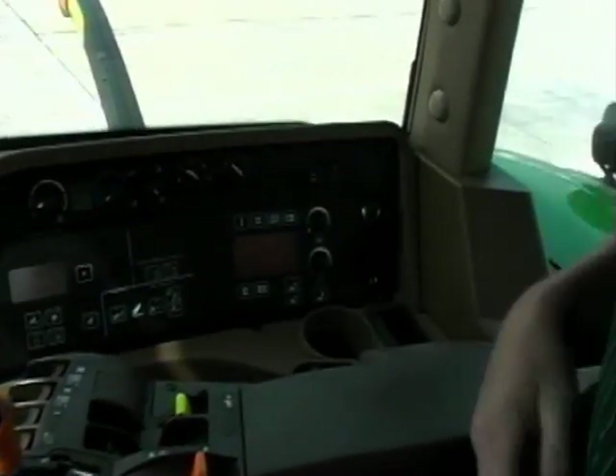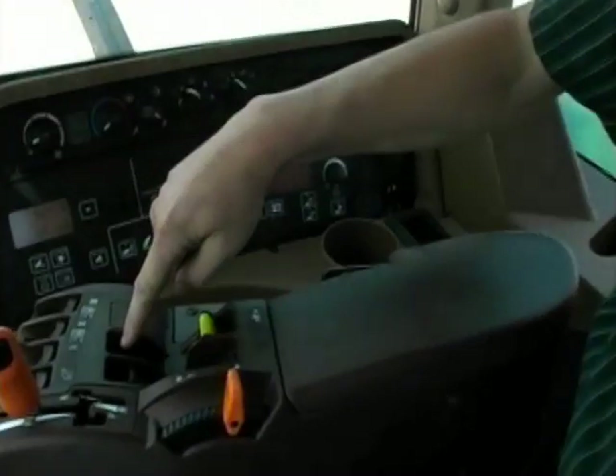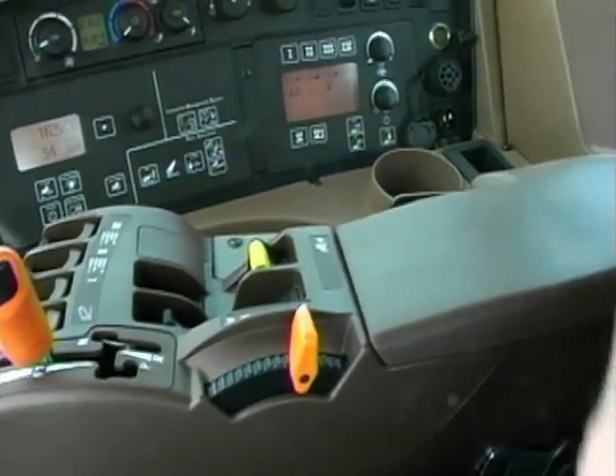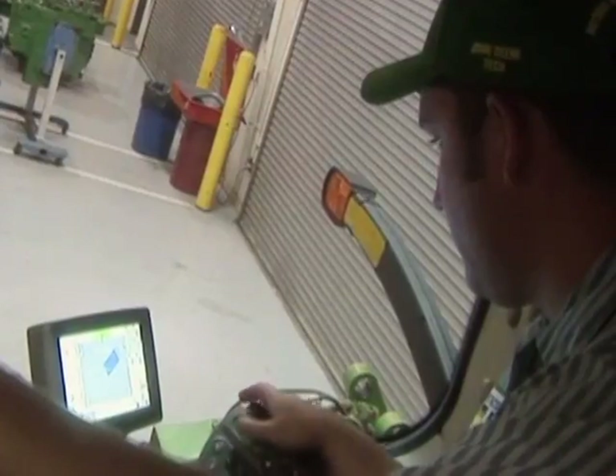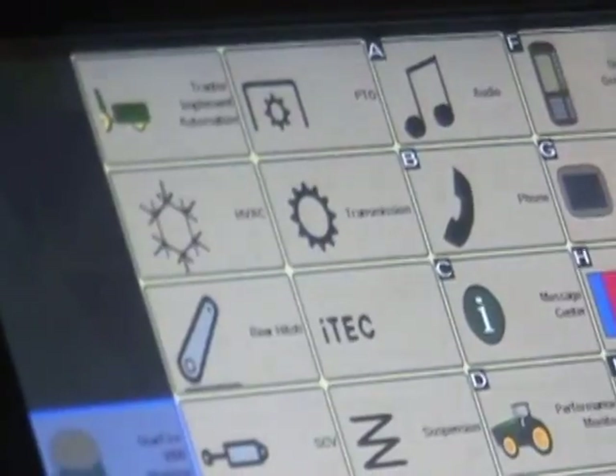Including the introduction of the GPS guidance system and precision farming, as well as tractors and equipment that communicate with each other through controllers, the John Deere company saw the need for highly trained technicians who would willingly adapt to change.